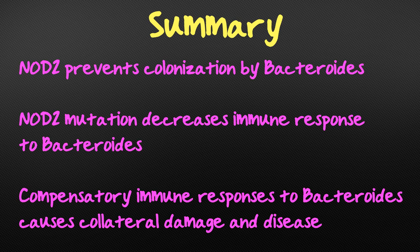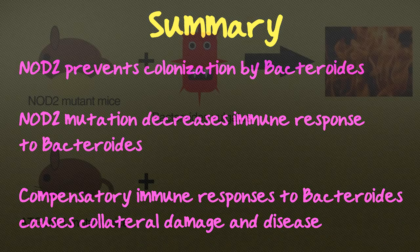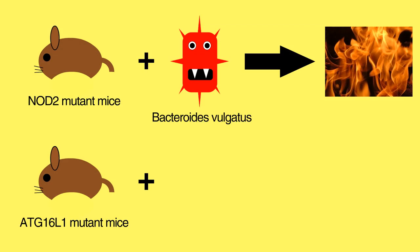Although our study is limited by the fact that we use genetically engineered mice, Bacteroides vulgatus has been isolated from patients, so a similar process could be occurring in humans. Also, not all inflammatory bowel disease patients have NOD2 mutations — it's possible that other mutations cause disease in a different way. Indeed, we previously demonstrated that mice with a mutation in another inflammatory bowel disease gene called ATG16L1 develop intestinal abnormalities in response to a mouse norovirus.